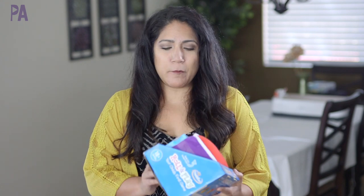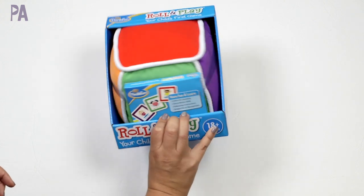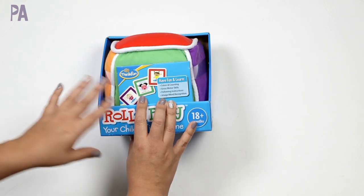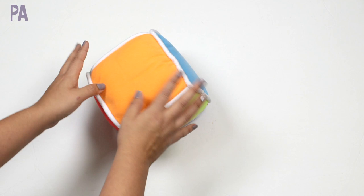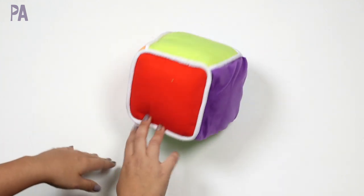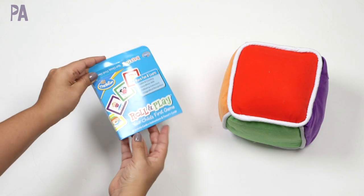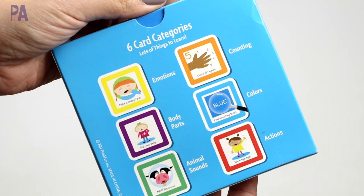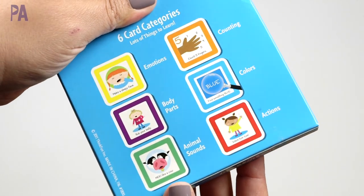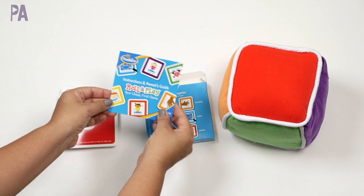Let's start off with the one for the youngsters — this is Roll and Play for 18 months and up. This is new to me, and I know a lot of you have toddlers who like active games. It comes with a large plush cube with a different color on every side. Inside there are 48 cards in different categories, promoting colors and counting, gross motor skills, following instructions, and image and word recognition.